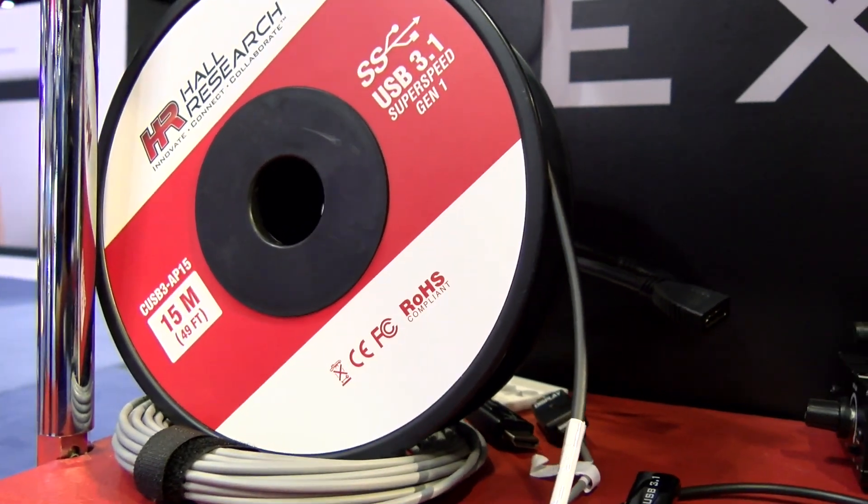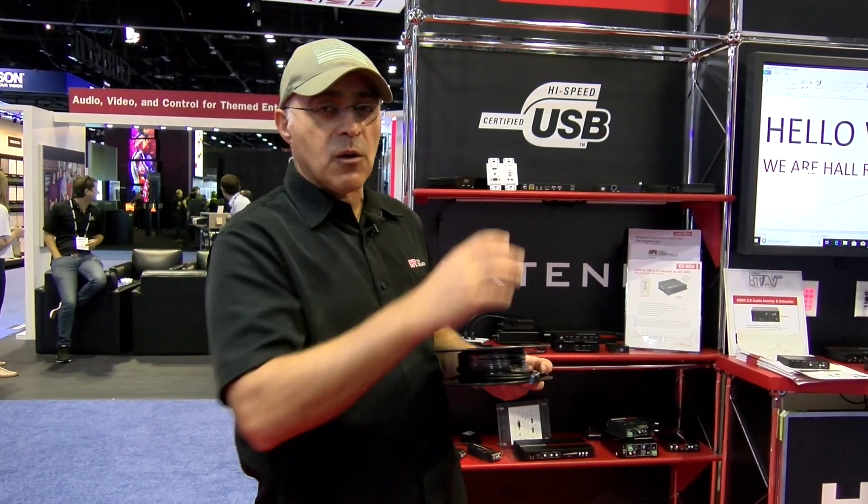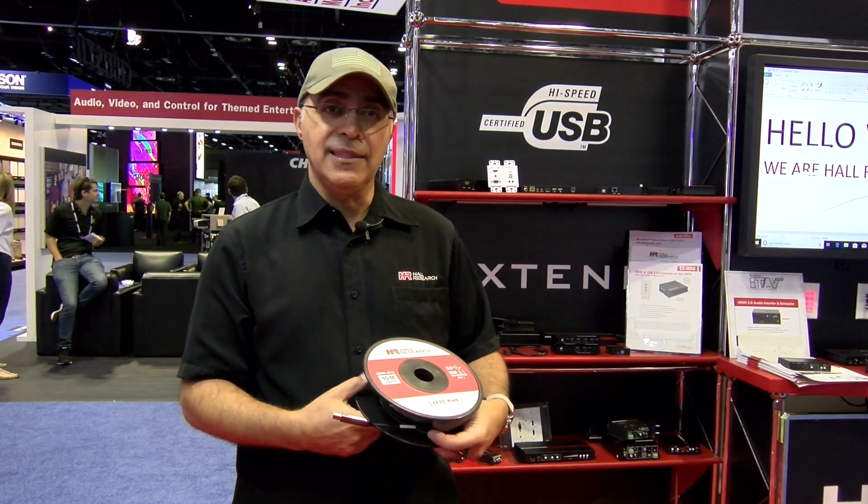They support data rates up to 5 gigabits per second. So for 4K USB cameras, for example, conferencing cameras that require a USB 3.0 connection and you want to put them far away, this is an ideal cable.